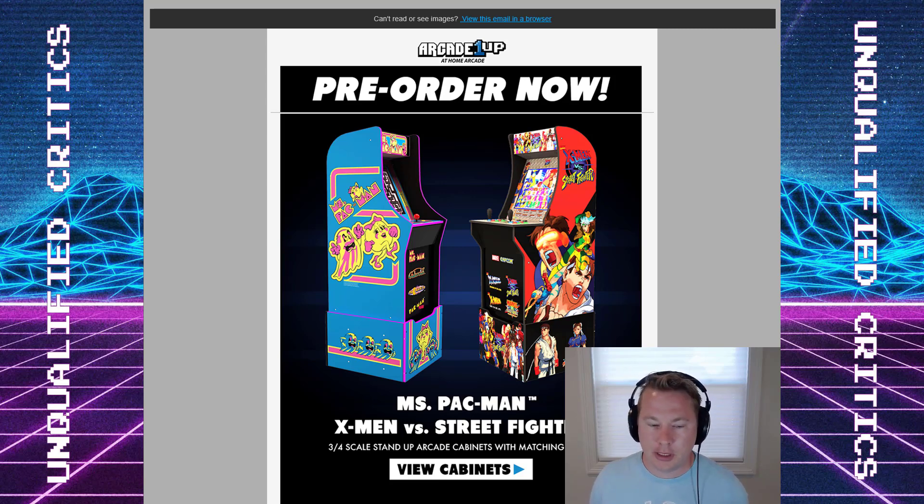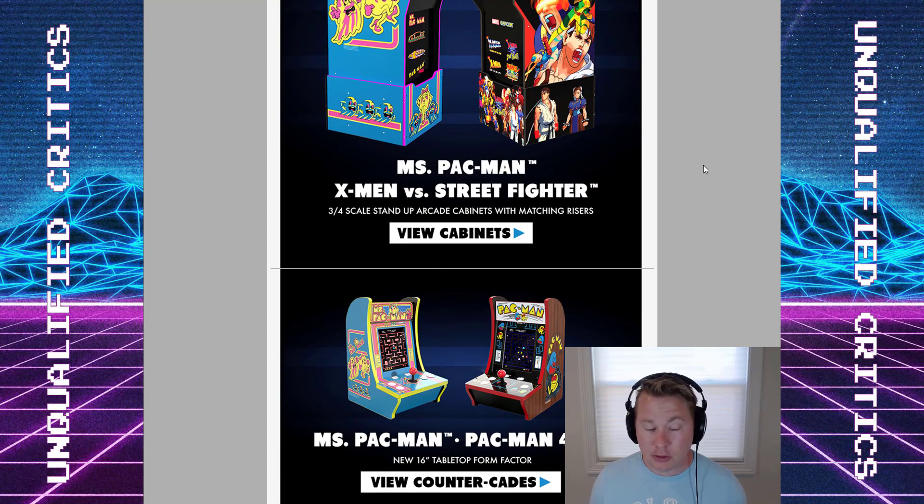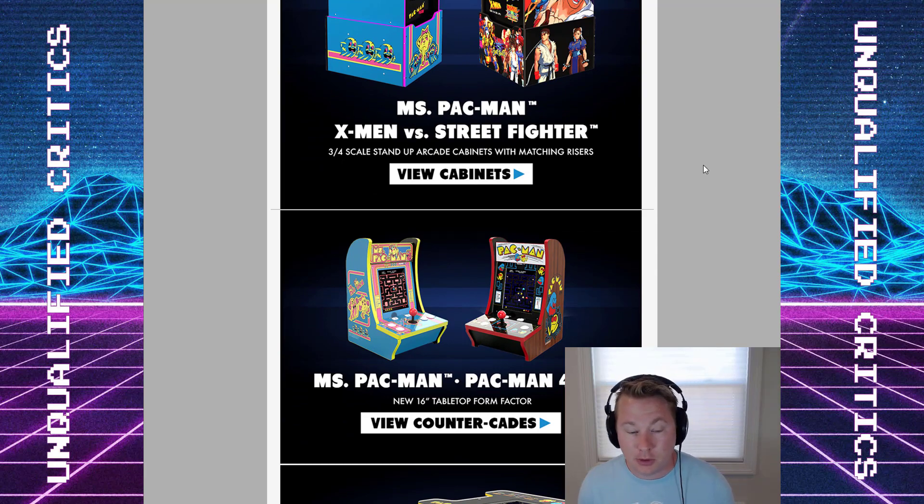Welcome back guys. There's some news from Arcade1Up and there's just been a lot going on lately. Everybody has to get to these holiday releases eventually and folks are teeing up products accordingly. There are pre-order links for Ms. Pac-Man and X-Men vs. Street Fighter. That's been out for a little while, but this is an email notification Arcade1Up just sent to their subscribers. I encourage you to subscribe to their email list if you're a fan of the products.